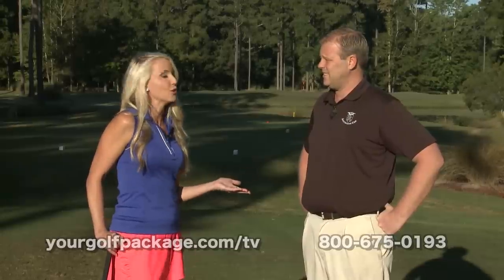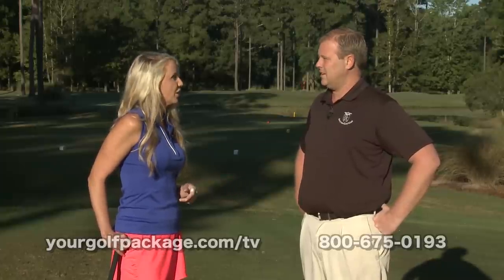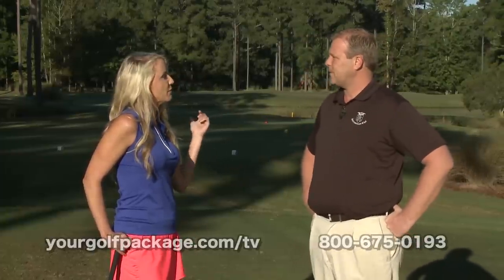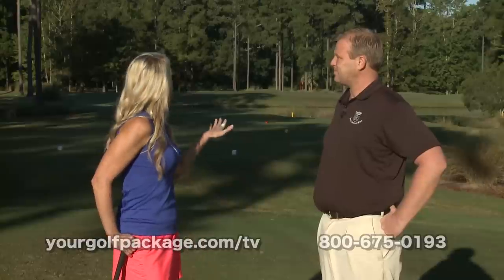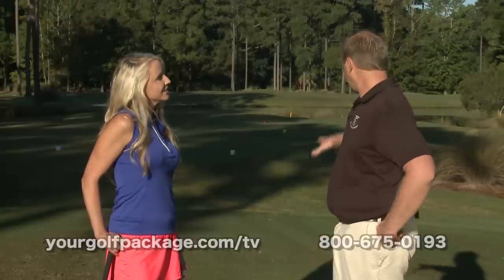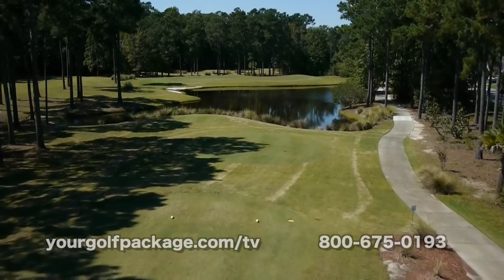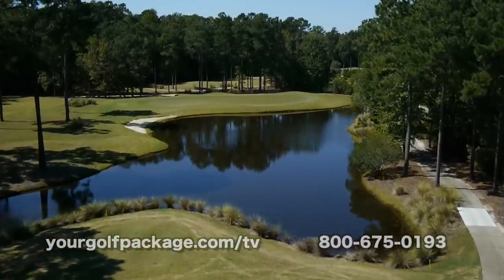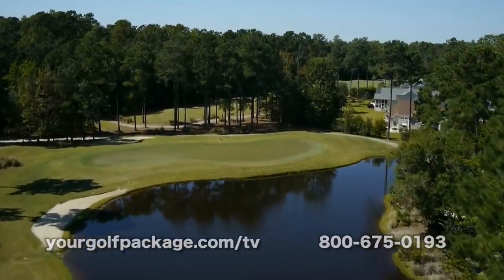Right now we are on hole number six — I love this hole. It's a long par three. We're standing back here at the back tees at 200 yards, but we'll move up to the white tees, which plays about 170. There's really not much room for error — we've got the water right in front of the green, so you have to take enough club. The problem is it's probably the shallowest green on the course, so you don't want to take too much club or you're over the green. It slopes hard from back to front, giving you a really tough chip shot coming back to the hole. Let's play this thing and see how we do.